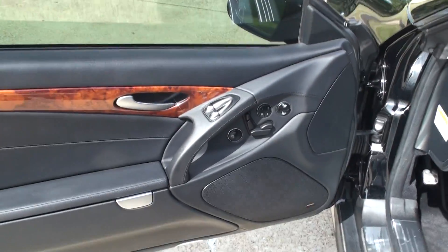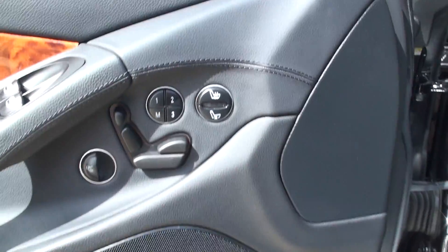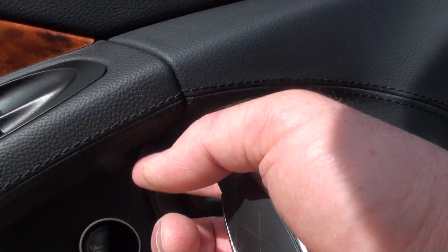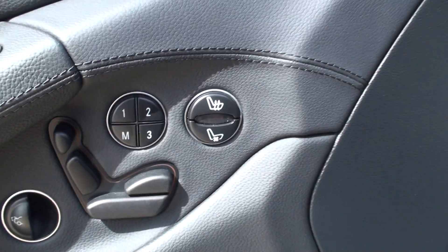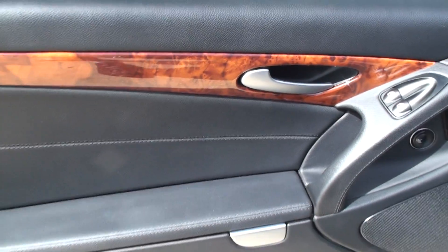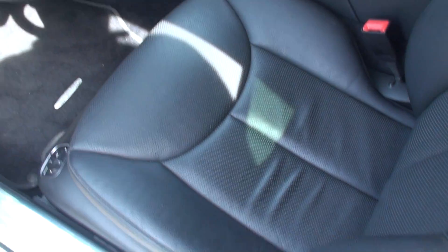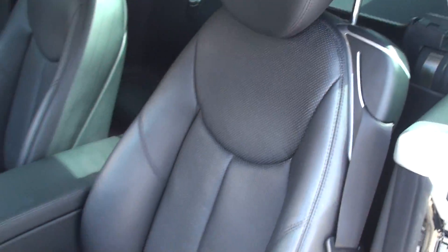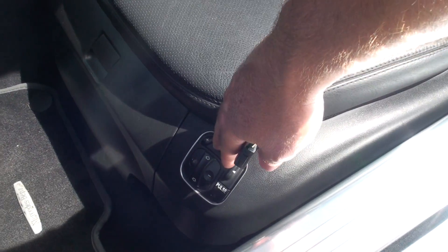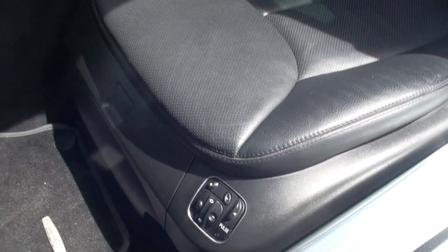Comes with many options. We've got the Bose sound system. Power seats that you can adjust just about every which way by pushing these buttons — even the headrest goes up and down. Got memory seat, heated and cooled seats. Got a nice little storage compartment. Wood grain. The seats are in excellent condition, no signs of wear whatsoever. They're heated and cooled, and it's even got a massager on it. Lumbar support — you can adjust it in many different ways to make it real comfortable.